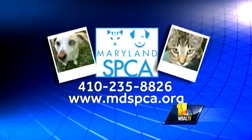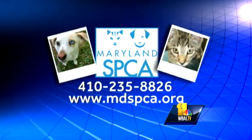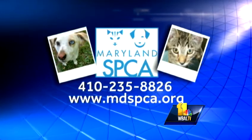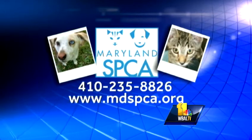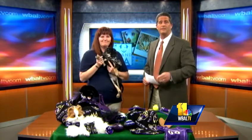All right, Katie, thank you for coming in. And again, if you want to adopt — this is Ginny, right? Ginny or her brother — just check them out at the website, mdspca.org, or the phone number right there on your screen. Katie, thank you. Appreciate you coming in.